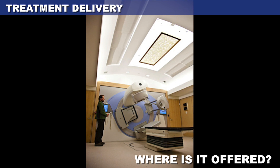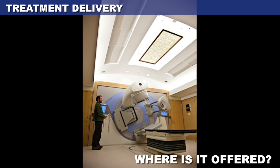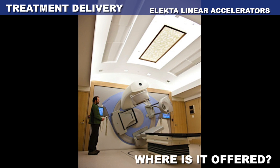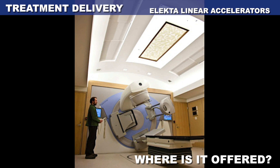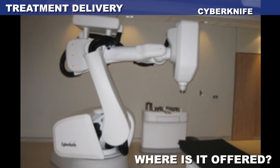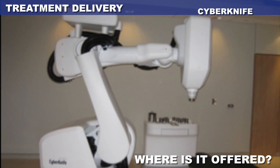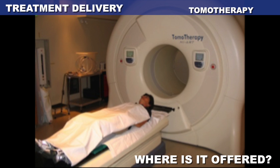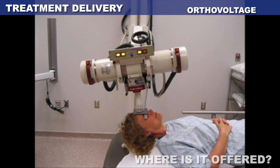We provide radiation treatment for the most common cancers on one of the six state-of-the-art linear accelerators at the General Campus, or the three at the IGFCC campus. For certain types of cancers or other diseases, more specialized treatment units only available at the General Campus are needed. These include the CyberKnife, the Tomotherapy, the Brachytherapy, and the OrthoVoltage units.